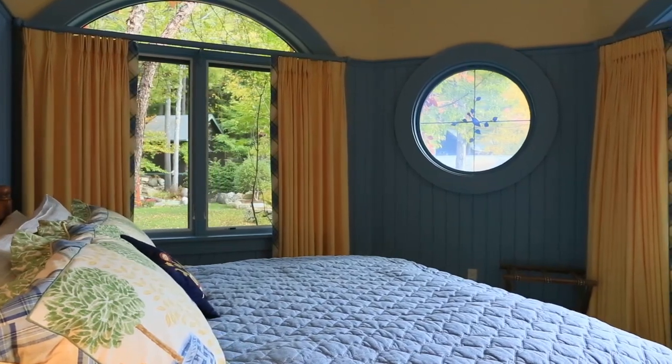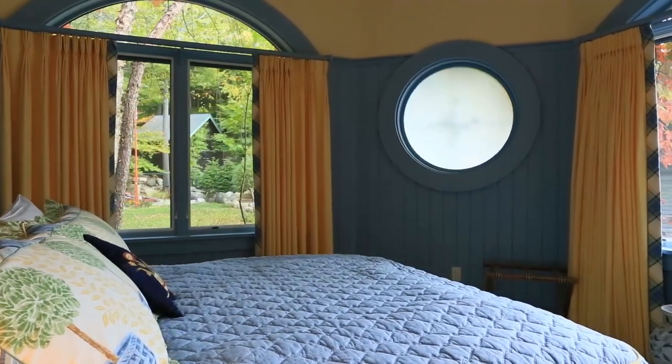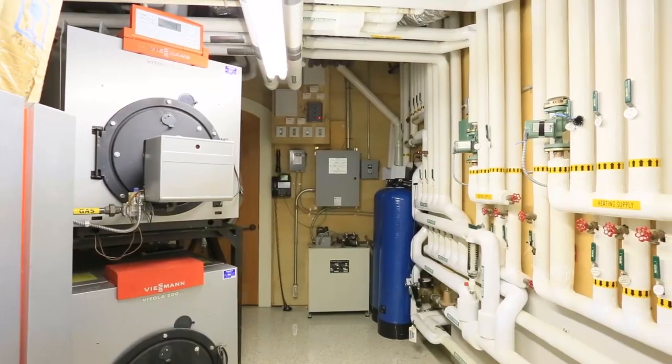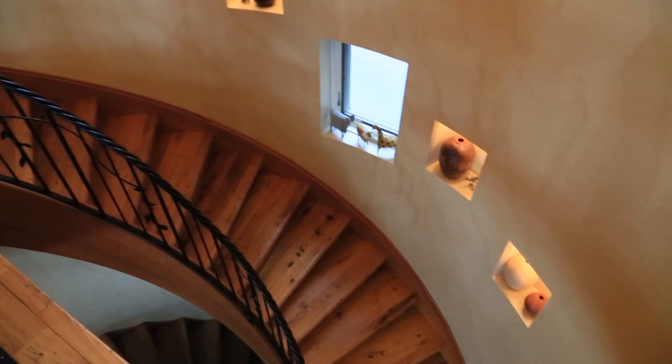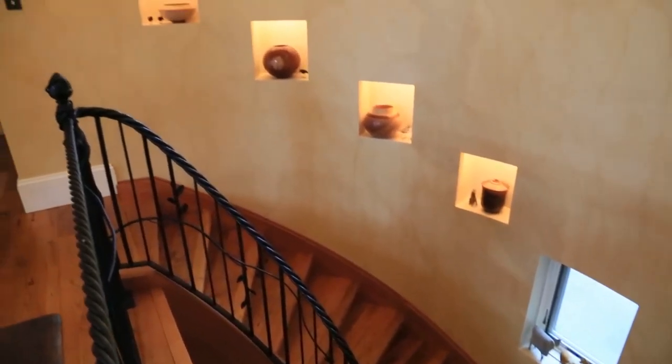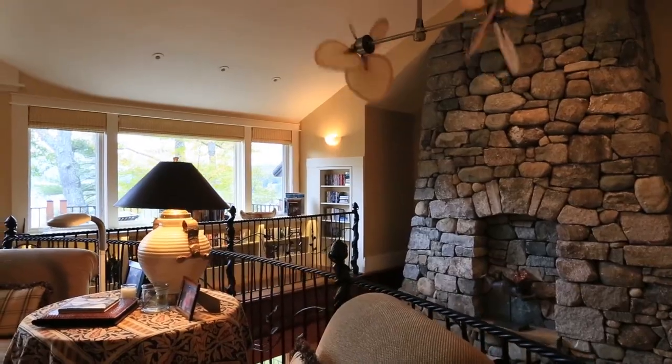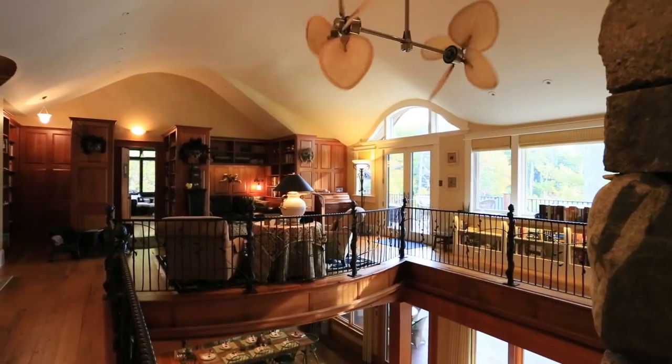Everything here is state-of-the-art. Heat, air conditioning, windows, and even entertainment are all controlled in this Crestron Smart House hub. What better way to free you up so you can simply enjoy being here to discover the sweet surprises your life has yet to offer, sharing special moments with loved ones.